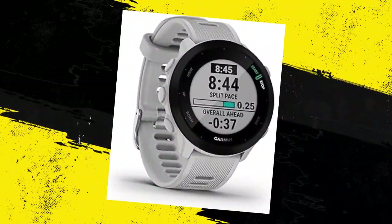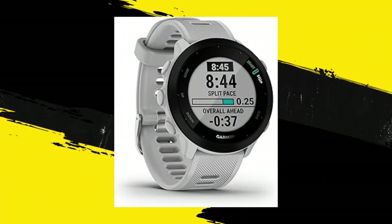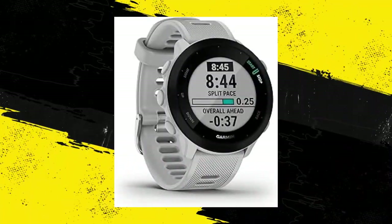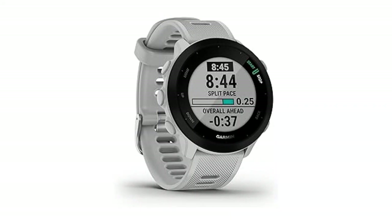Number 6: Garmin 4Runner 55 GPS Running Watch with Daily Suggested Workouts and up to 2 weeks of battery life. Seeking a user-friendly running companion? This watch tracks heart rate, distance, and pace via GPS, featuring PacePro for race strategy, tailored training tools, and diverse activity profiles — it's a fitness essential. With advanced wellness features, customization options, and suggested workouts, it's a must-have.